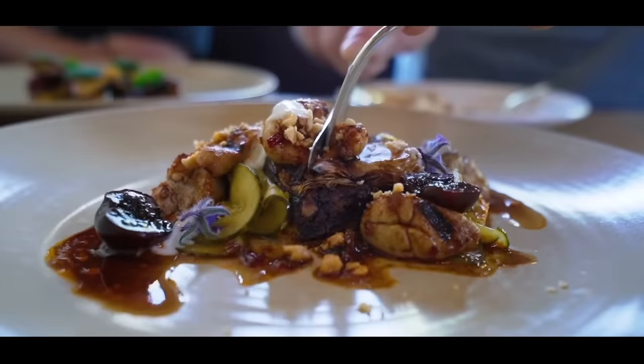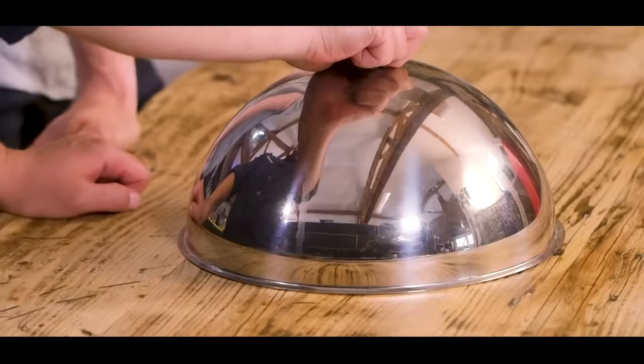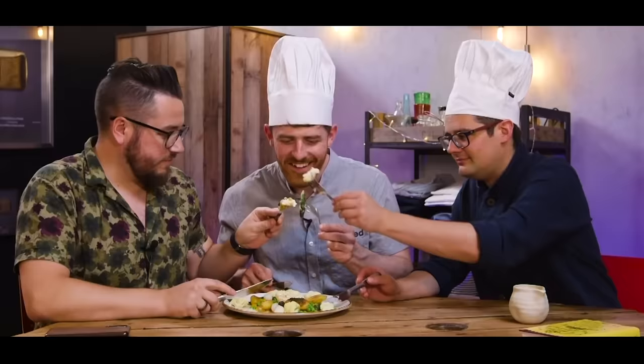We are Sorted, a group of mates who have your back when it comes to all things food. From cooking battles to gadget reviews and cookbook challenges to a mid-week meal packs app. We uncover the tools that will help us all cook and eat smarter.